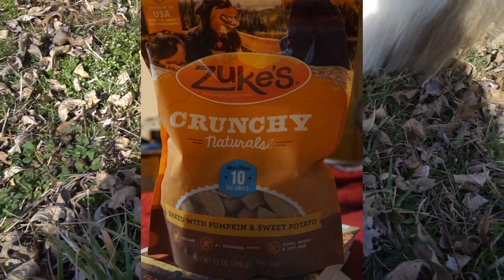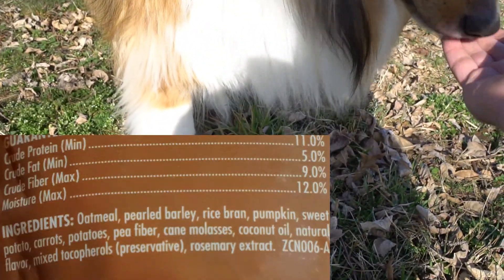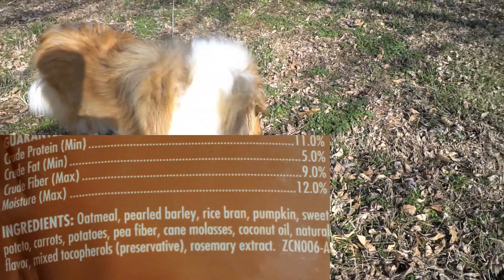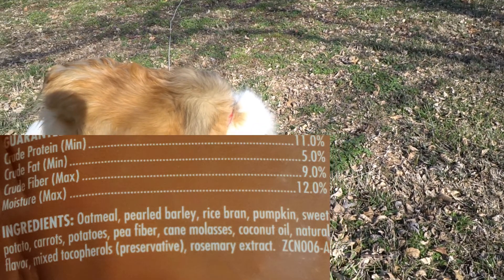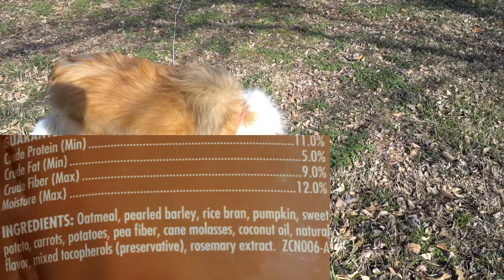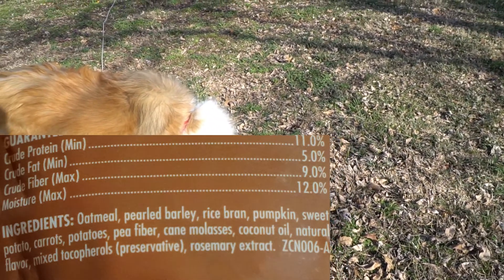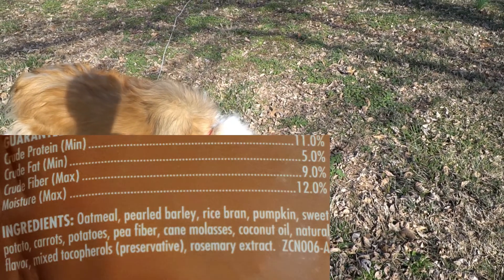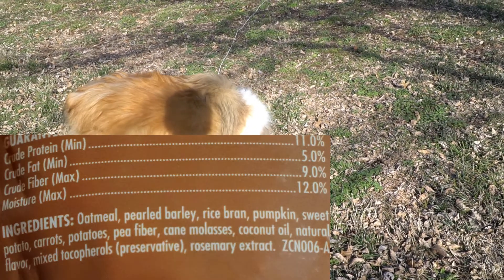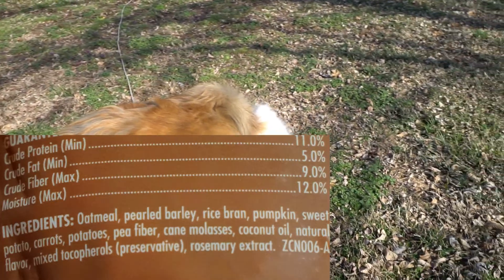This bag of Zook's Crunchy Treats is an example of exactly what I'm talking about. Looking at the ingredient list on the back of the bag, you can see there are not many ingredients, which is a great thing. Unlike very cheap treats that are not very good, it has very few ingredients. Also, it doesn't take long before great ingredients like pumpkin, sweet potato, pea fiber, and carrots show up, which is really, really good.